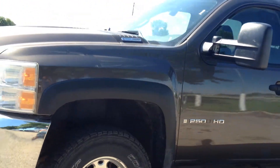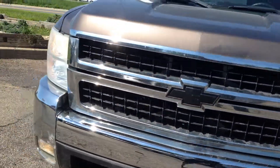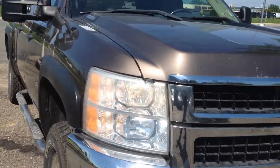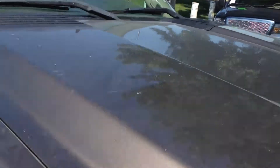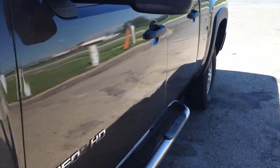It's got the telescopic towing mirrors, fender flares, fog lights, and tow hooks. Beautiful truck, clean title. No hail on the vehicle and the body is in really nice shape. It's an out-of-state vehicle. These are the ELO tires.